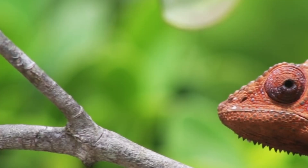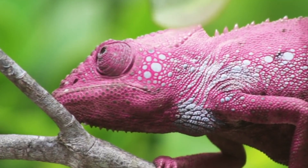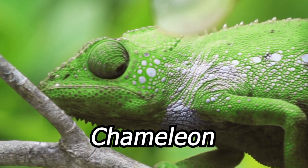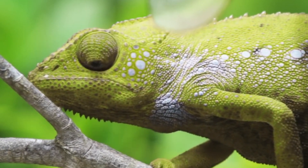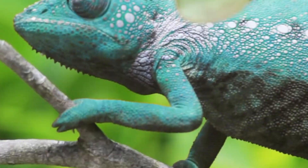The first animal we're gonna talk about is one of the most well-known animals that use camouflage — the chameleon. Chameleons can change the color of their skin to match their surroundings, making it absolutely difficult for predators to spot them.